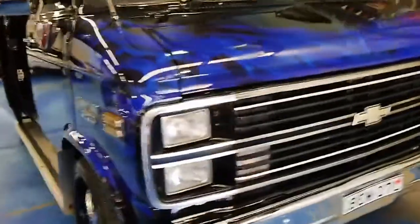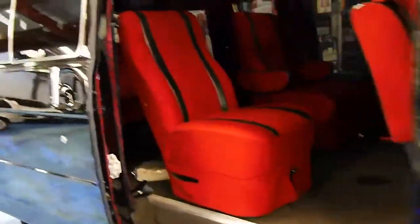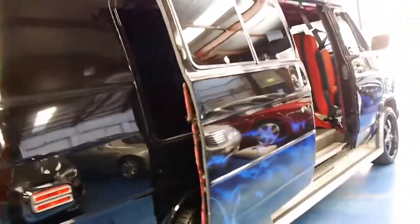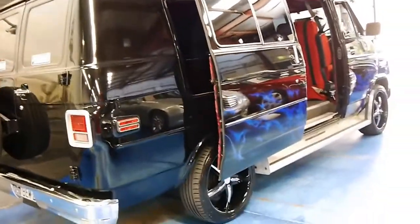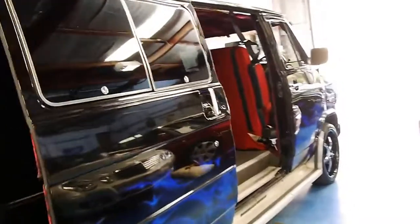Today at the Old Timer Centre we have a Chevy van. I believe it's called a C220. It's fully complied for Australian conditions and was originally imported from the US. It's easily the funkiest van we've had at the Old Timer Centre.